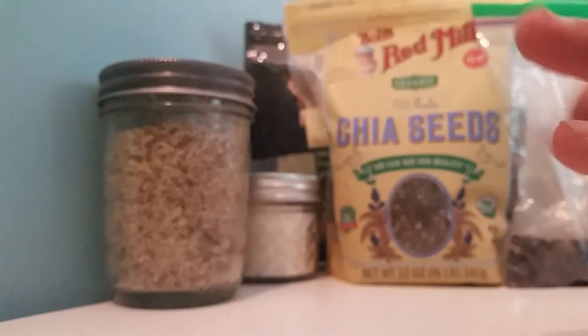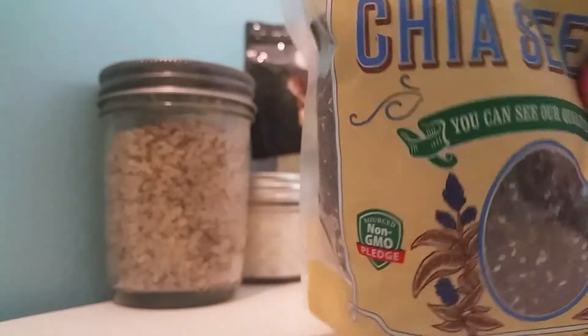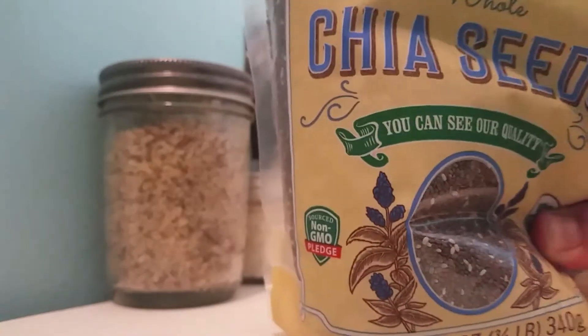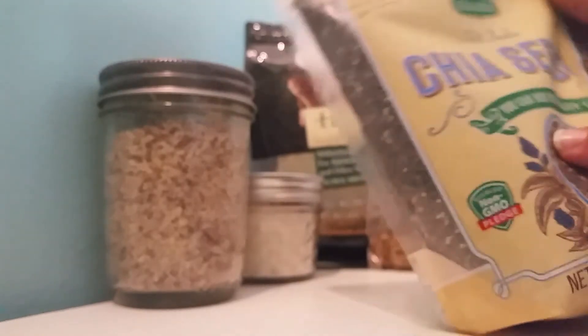The third thing that I feed my crabs is chia seeds. I use Bob's Red Mill for a lot of my stuff — they have really good all natural products. Chia seeds are really good because you can also plant them in your enclosure and they'll grow. Chia seeds are very high in really good nutrition for them, so I really recommend feeding chia seeds.